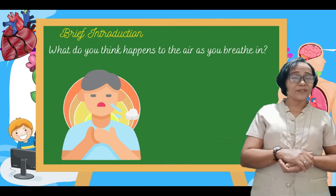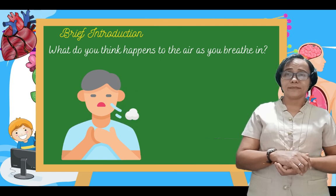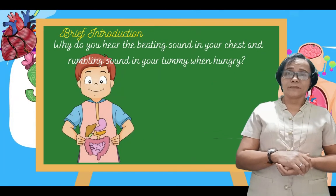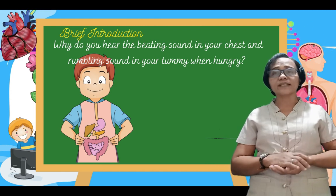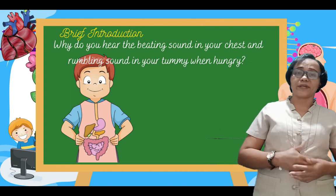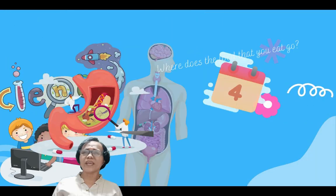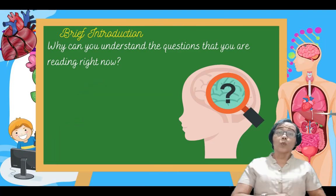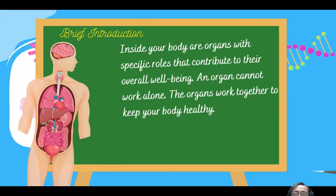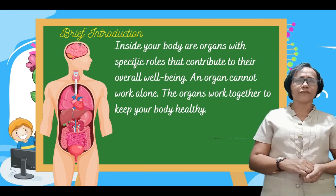What do you think happened to the air as you breathe in? Why do you hear the beating sound in your chest and the rumbling sound in your tummy when you are hungry? Where does the food that you eat go? Why can you understand the questions that we are reading right now? What is there inside your body? Inside your body are organs with specific roles that contribute to their overall well-being.